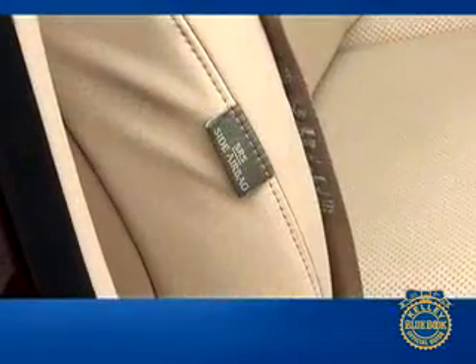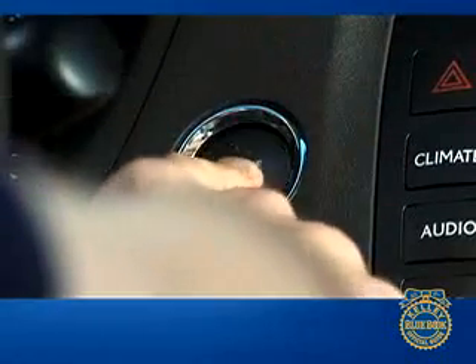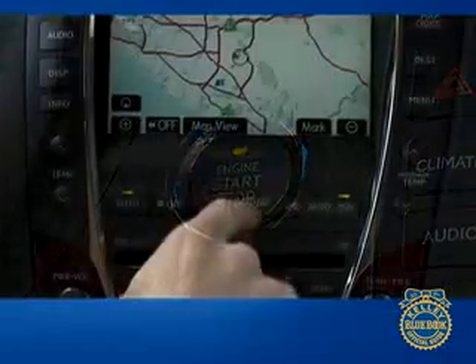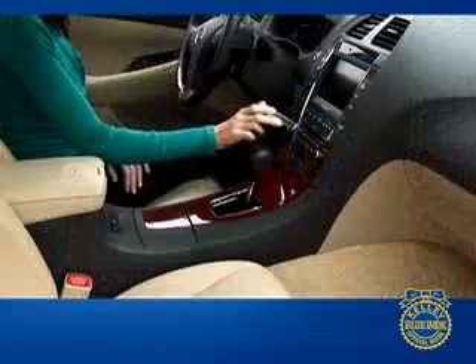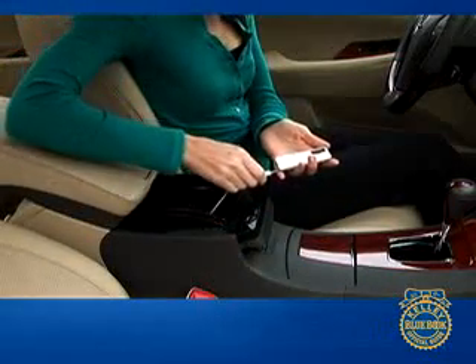As you'd expect from a leading luxury brand, the ES 350 offers a deep list of standard features. On the safety front, it offers stability and traction control systems plus a total of nine airbags. Also standard are smart access keyless entry, a push-to-start ignition system, dual zone climate control, 10-way power adjustable front seats, power moonroof, and an in-dash six-disc CD changer with MP3 player and iPod connectivity.